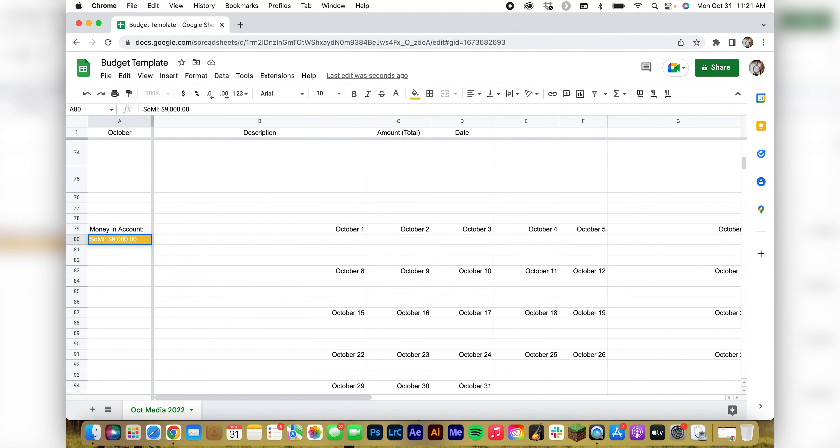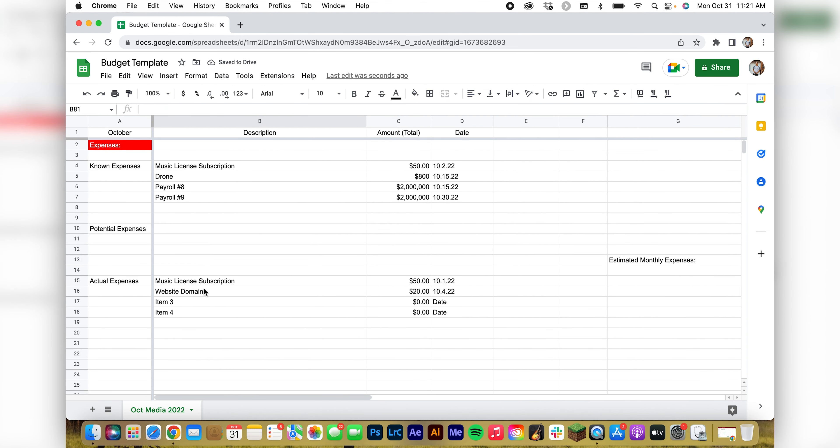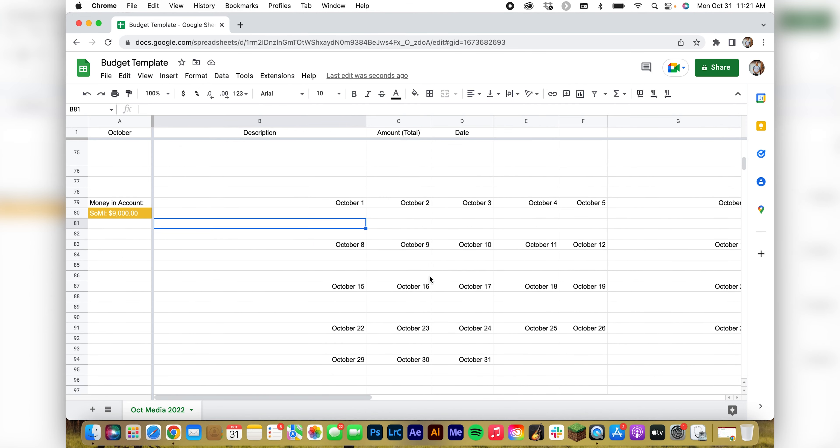This is the SOM — start of month income — thing here. You can pick and choose what parts you want to use; this is just my thought process when I actually budget. I want to know where I started the month at, so say my account had $9,000 in it at the start. Then if we track — expenses on the first, we had our music subscription — I'd go down to this second bar.